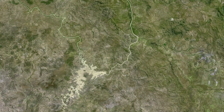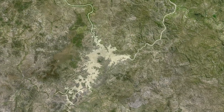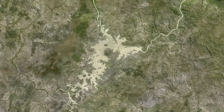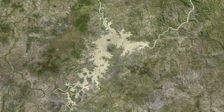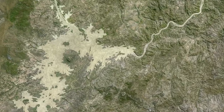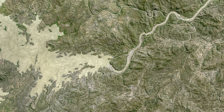We start at Lake Dalrymple. The artificial reservoir, located about 100 kilometers from the coast, was formed in the 1980s by damming the Burdekin River. The dam is the largest in the state.